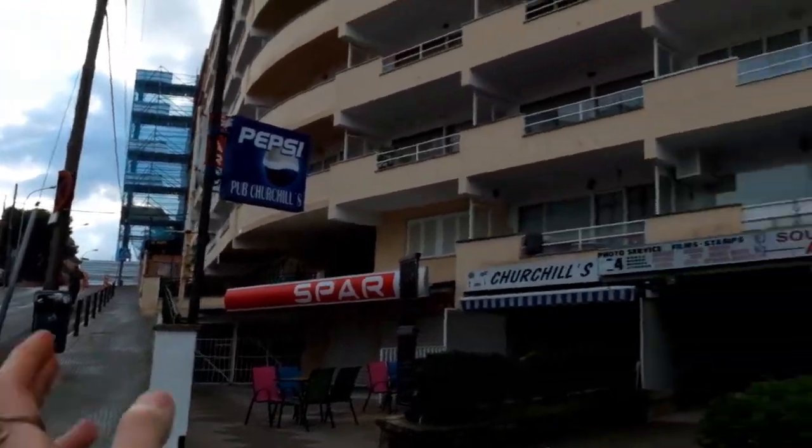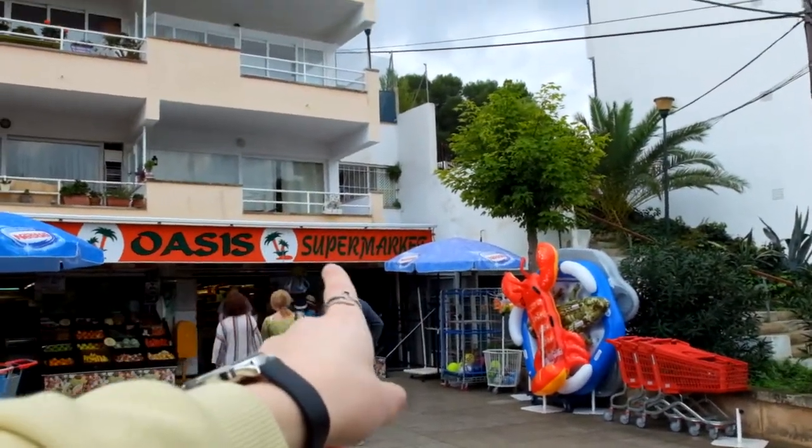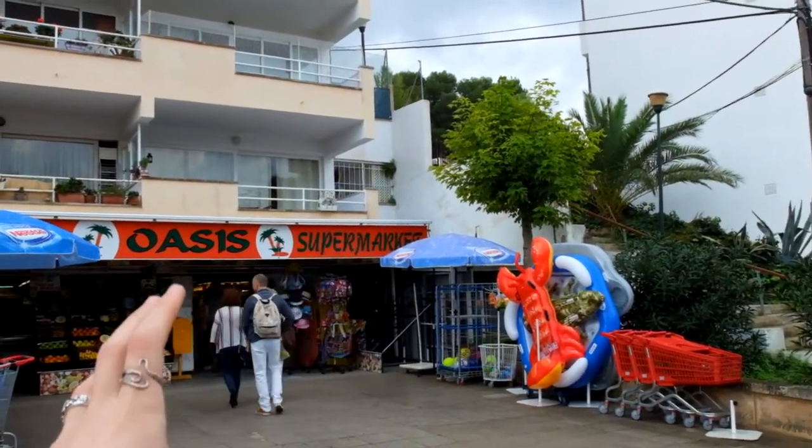So we are here in Santa Ponsa for exactly one week — seven days for Halloween break, which is not too bad. The temperatures are around 20 to 21 degrees which is manageable, and the nights are pretty warm as well, so it's perfect. From our hotel to the main supermarket it's about a five minute walk.